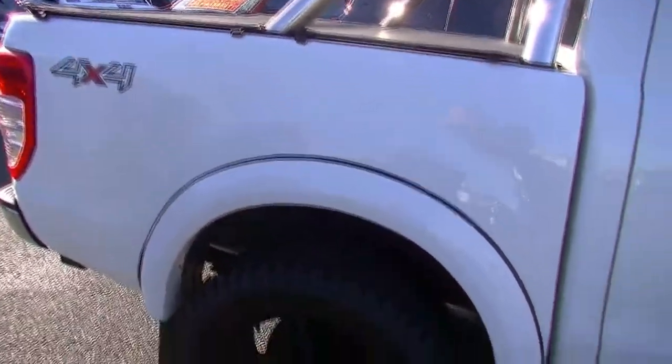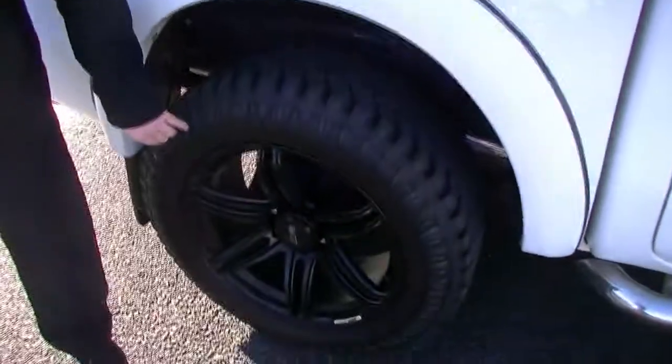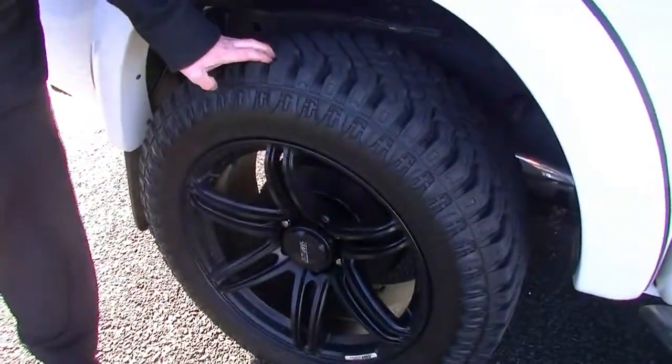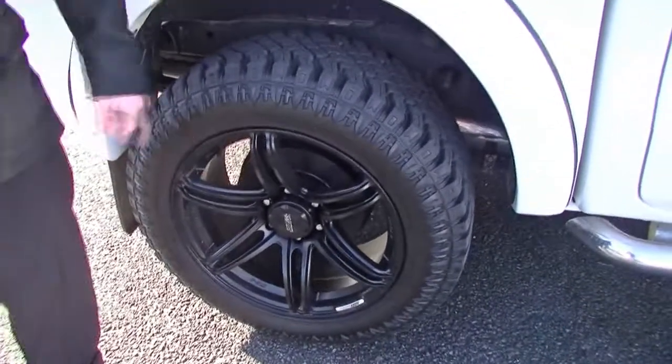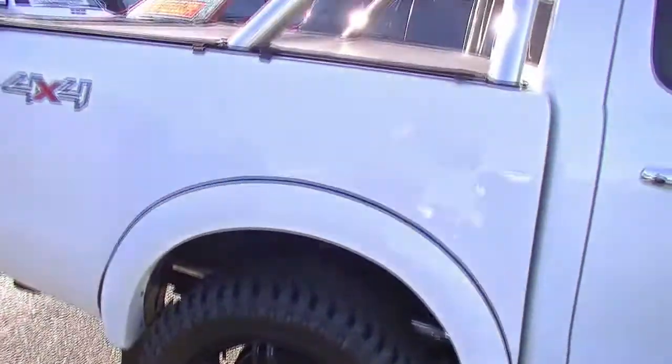No big dents or scratches or anything on there. Once again coming down to our tyres — fantastic tyres here. And once again really, really good condition on the 20-inch rim. Fantastic there.